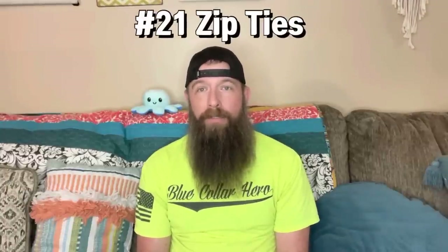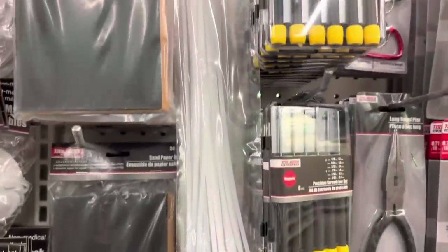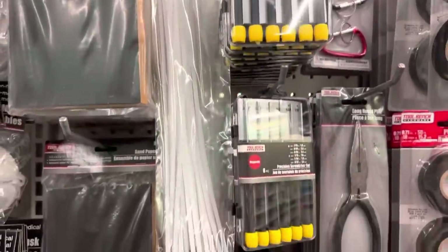Number twenty-one, zip ties. Zip ties have many, many uses in an emergency situation. Some of which are: they can be used to repair your gear and your tent, tighten up your pants if you don't have a belt. If you break a shoestring or boot lace, they can be used to lace your shoes and boots back up. You can use them as a makeshift splint — if you've got two sticks and some zip ties and you know you've got a broken leg or arm, two sticks and a couple of zip ties will hold it steady until you can get somewhere to get it treated.